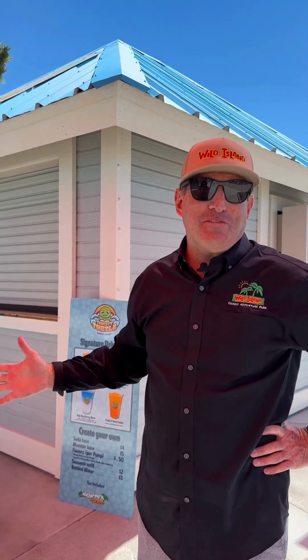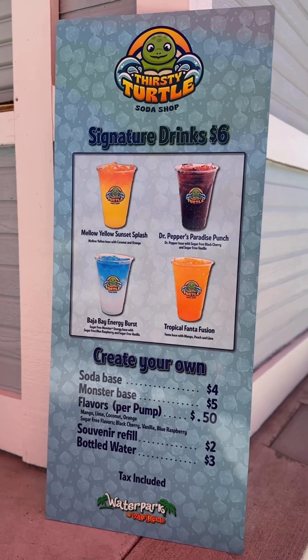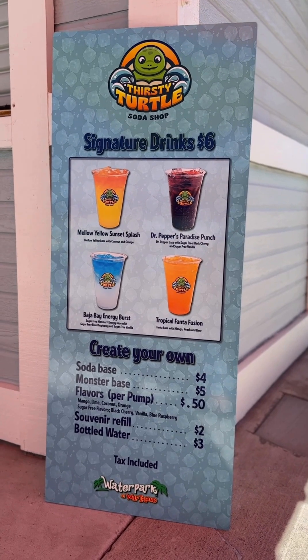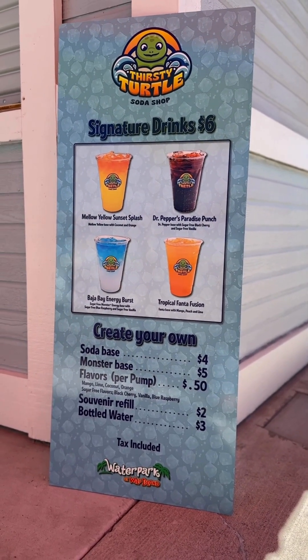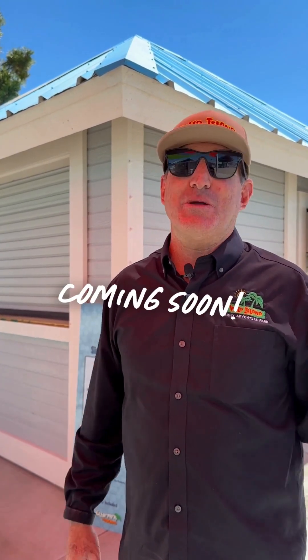One of the dilemmas we had when we moved Moondogs, the gift shop, up to the front was that we suddenly had this building where the old Moondogs was. Our food and beverage managers, Kelly and Lindsay, did a fantastic job putting their thinking caps on. They did studies, went to conferences, and came back with a great idea: a soda shop. It's like a coffee shop, but instead of coffee the base product is soda — you add soda and get pumps of different flavors. We're super excited to offer a custom soda on a hot day. It's called Thirsty Turtle. The menu is going to be so much fun. It won't be open until probably June 10th, but once it opens we know you're going to really like it.